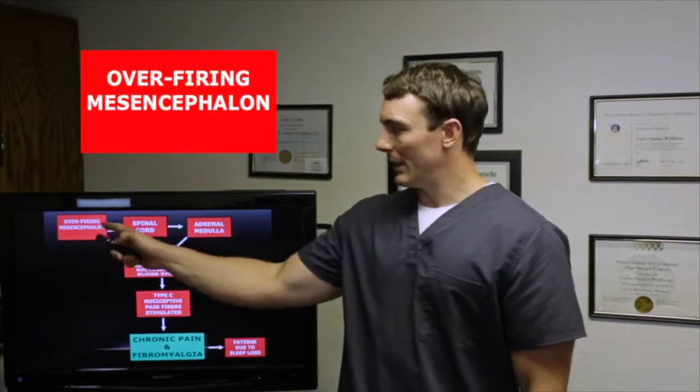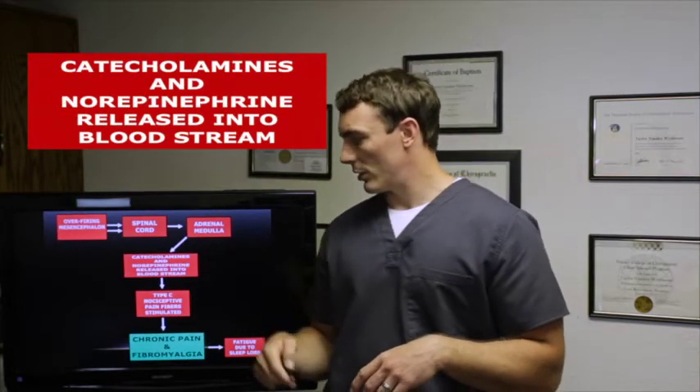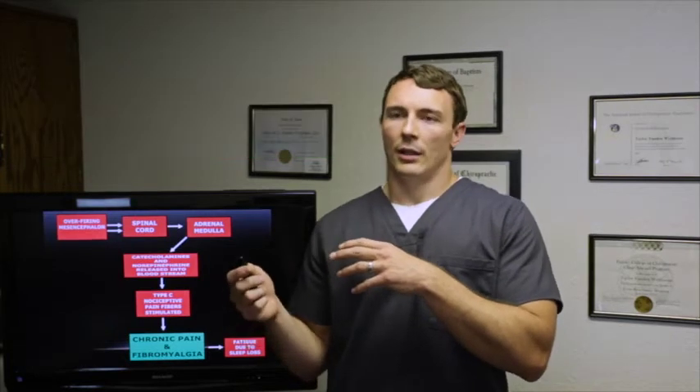The mesencephalon is part of the brain. When it's overfiring, it sends signals down the spinal cord to the adrenal medulla — the adrenal glands on top of your kidneys — which releases catecholamines and norepinephrine into the bloodstream. These actually activate type C nociceptor pain fibers, which causes chronic pain and fibromyalgia. While fibromyalgia was once thought to be musculoskeletal in origin, the current finding — which you probably know if you've researched it — is that it's nervous system related.